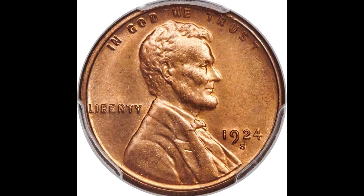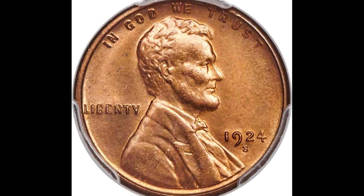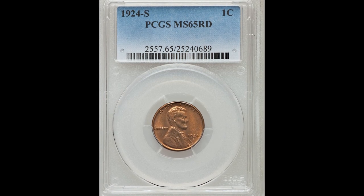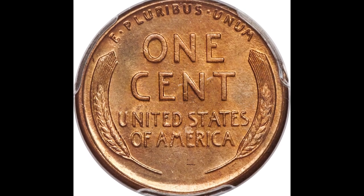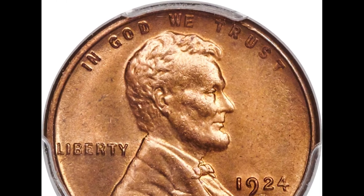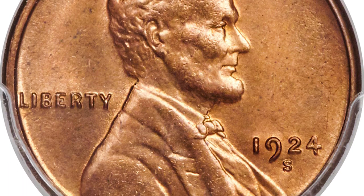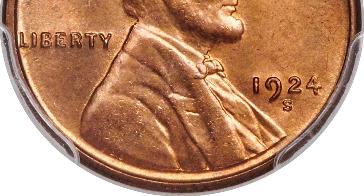Up next, we have a 1924-S one-cent Lincoln penny graded by PCGS mint state 65 red. You see that S mint mark there below the date? That stands for the San Francisco Mint, where the coin was minted. This is a tougher date, so if you have a 1924 penny with the S mint mark, even in lower grades — even if your coin looks beat up and damaged — you could still have something worth hundreds or thousands of dollars. This one sold for $36,000.